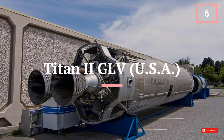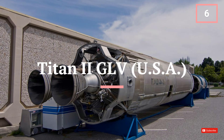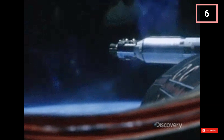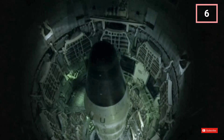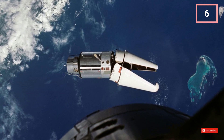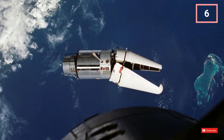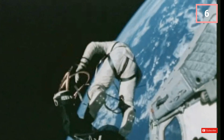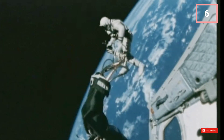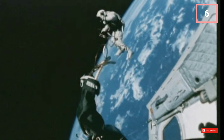The Titan II GLV played a crucial role in the Gemini space program, with 10 manned missions. These missions provided valuable experience, setting the stage for Apollo's lunar endeavours. Also initially designed as an ICBM, it was later adapted as a medium-lift space launch vehicle. It had a low Earth orbit max payload of 7,900 pounds (3,583 kg), was 109 feet tall, and weighed 340,000 pounds (154,221 kg).